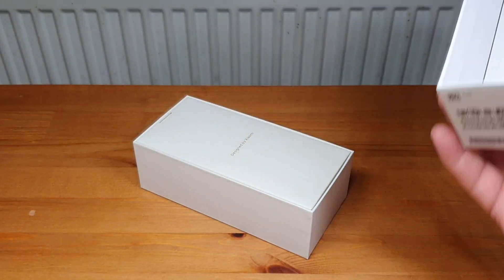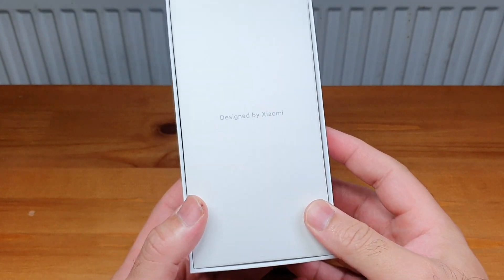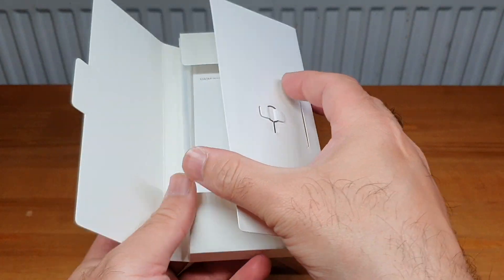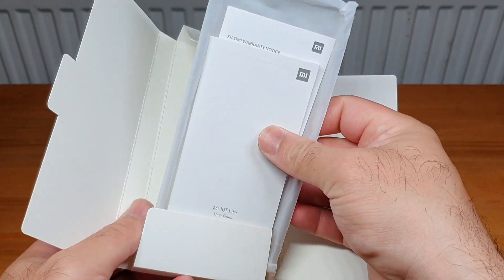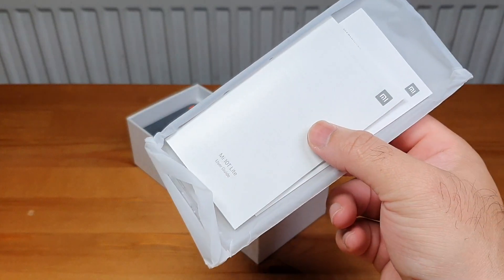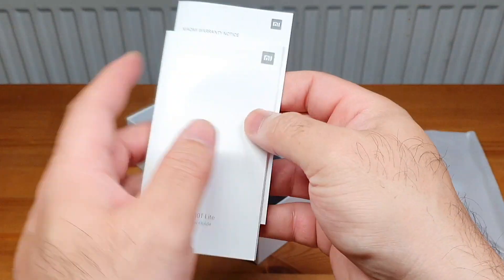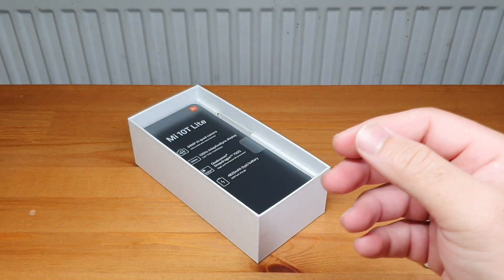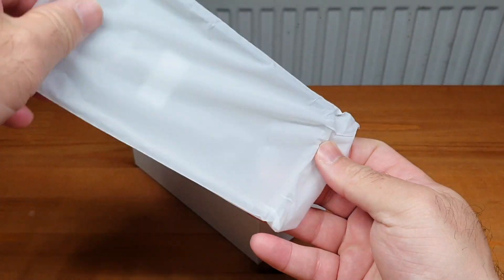Opening the box — first and foremost it says 'Designed by Xiaomi', which is fantastic. Inside we have the SIM ejector tool, all the regular paperwork, and in a typical Chinese tradition which I absolutely love, we also have a TPU gel case included. Looking at the paperwork — user guide, safety information — not much there.